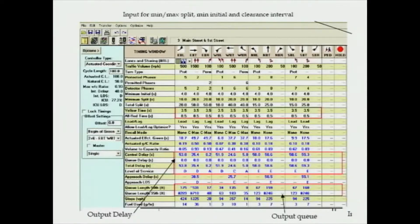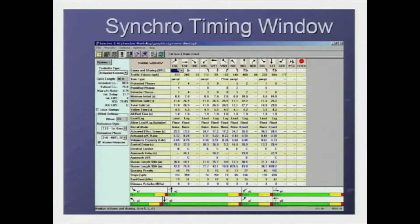Synchro data would look something like this when translated out from the digital format into the tabular format. There's a ton of information there that's useful in making the analysis and determining the changes needed to improve an intersection.